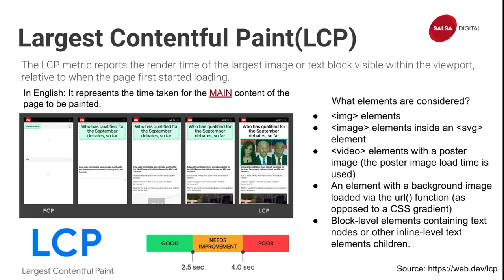The second metric is Largest Contentful Paint. I could do an entire presentation on this. It represents the time taken for the main content of the page to be painted. In the screenshot, the LCP starts as a text block, and then the page continues loading until an image pops up, which then becomes the LCP. So Google recognizes that the actual LCP is the image at the end, and at the bottom you can see what score range you fall into.